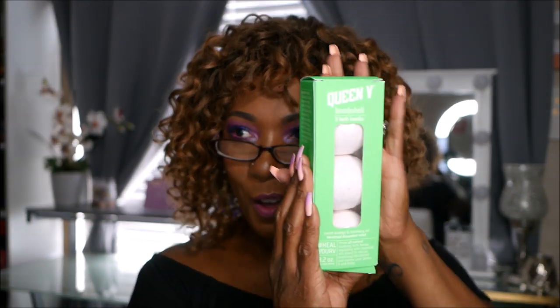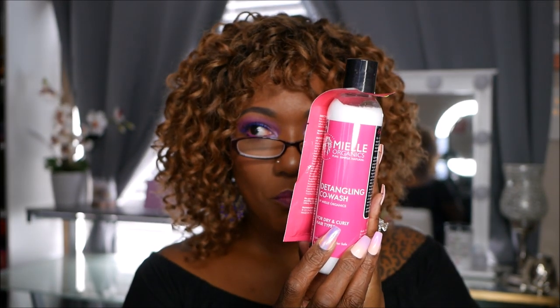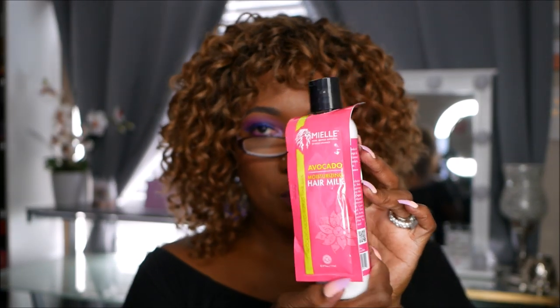From Mark Anthony, a True Professional Strengthening Growth Long Conditioning Treatment with caffeine and ginseng — I didn't even know he had a hair care brand! From ORS Curls Unleashed, a Leave-In Conditioner with shea butter and mango — they always come through for the sisters. Also got Queen V Bombs — three all-natural soothing bath bombs with sweet orange and rosemary oil for menstrual discomfort relief. That's something different! From Meal Organics, a Detangling Co-Wash for dry and curly hair plus a Moisturizing Hair Milk packet with avocado — two products in one.